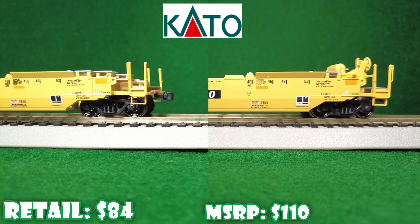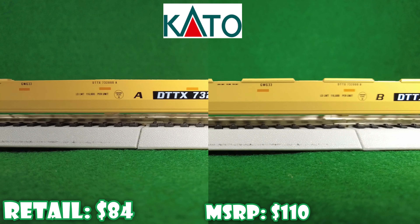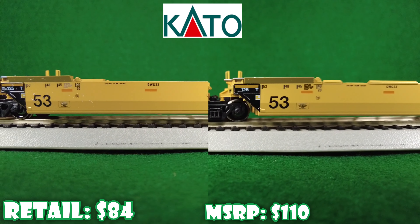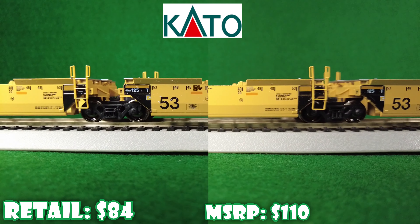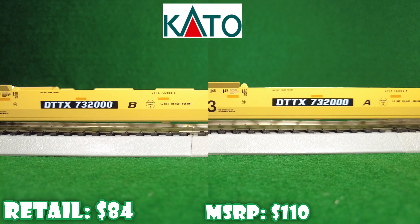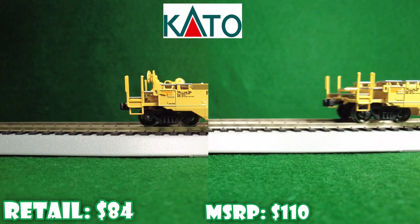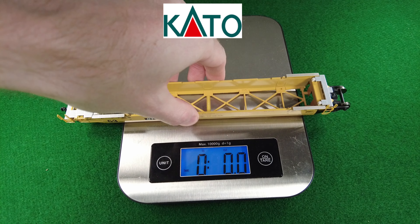Up next is Kato — however you want to say it. This is a three-pack, but with 33-inch wheels on the ends and 36-inch wheels in the middle, standard wheel tread. They actually have dummy couplers. They have thin plastic walkways, and plastic and metal bodies. They weigh 3.2.